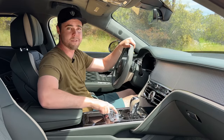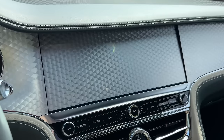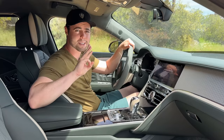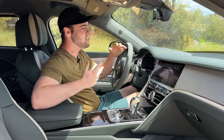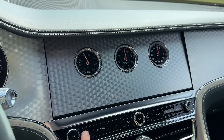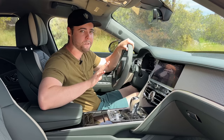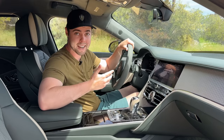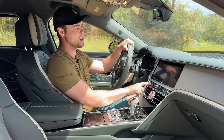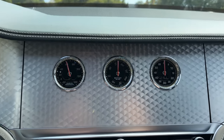With most modern Bentleys, if we go ahead and fire it up using this button in the center, you'll notice the display actually rotates open. It has three different settings, and I find this extremely cool. In the future, as good as these graphics are today — and I am very impressed with Bentley's graphics in this vehicle — they're going to look dated, and they've basically future-proofed it using this rotating display. If we click the screen button here, it'll rotate to show you some analog gauges.